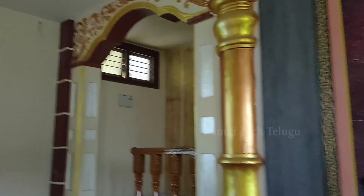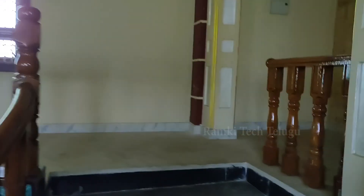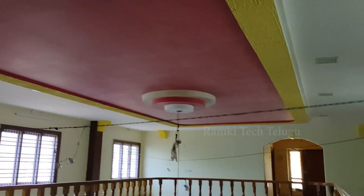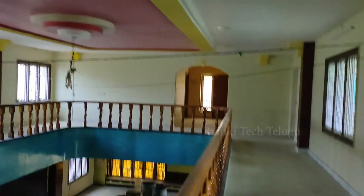We have an entrance to the right side and left side. Here we are going to show you the bedroom. The back side is also the bedroom. This is the view point. This is the ceiling. This is the complete view.